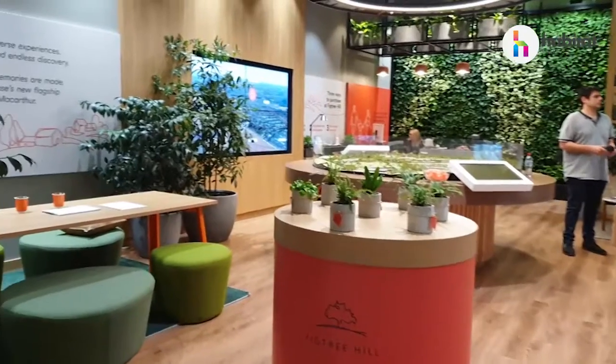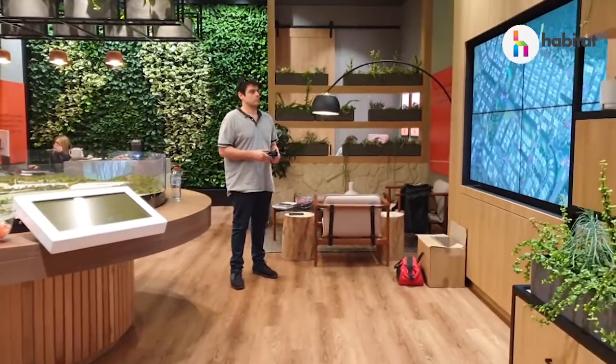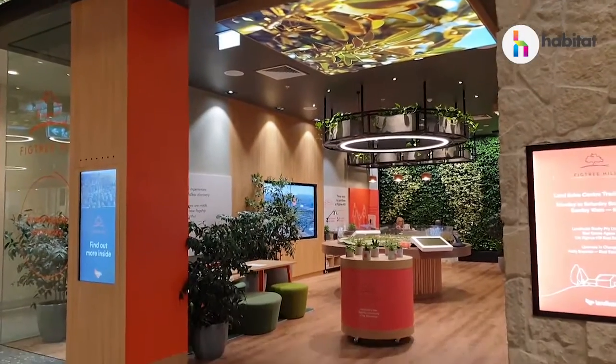A couple of things to note about this sales office: it's in a busy shopping centre and its competitor is just two doors up. So from a tech perspective it is important that after hours we are capturing sales leads. This is made possible by a simple registration form on an outward facing touch screen.